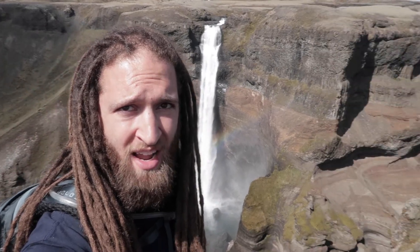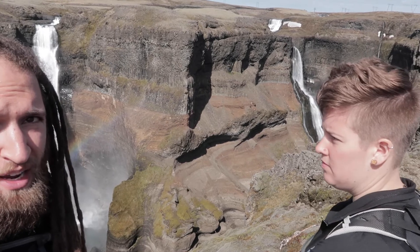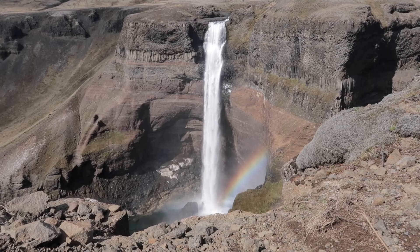The more amazing part is that there's another giant waterfall over here — it's blocked by Katrina's head. It's not blocked by Katrina's head anymore. Good job.